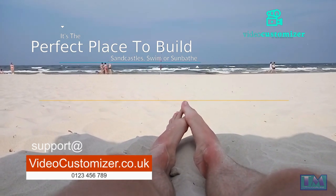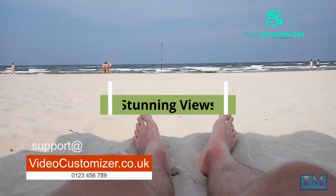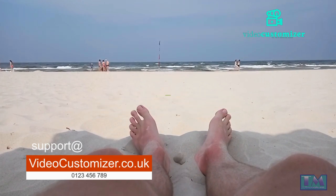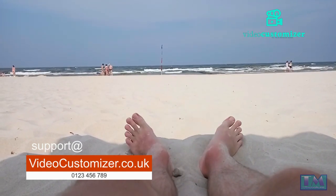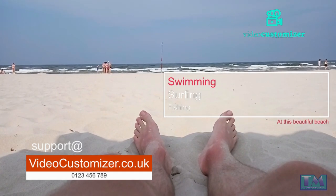Bamburgh Beach, Northumberland. This dramatic beach is backed by the imposing Bamburgh Castle, which offers stunning views of the coastline. Bamburgh Beach is also home to a colony of gray seals, which can often be seen basking in the sun on the rocks. Visitors can also enjoy swimming, surfing, and fishing at this beautiful beach.